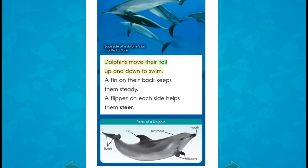Dolphins move their tail up and down to swim. A fin on their back keeps them steady. A flipper on each side helps them steer.